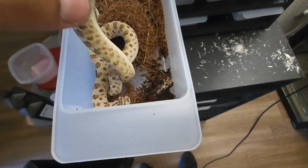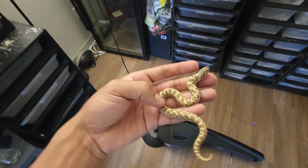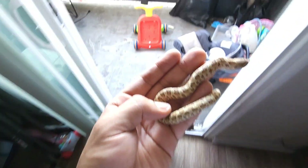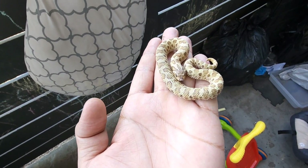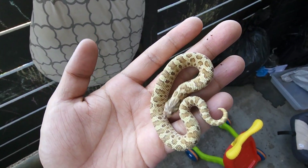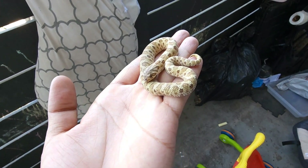This one on the left is definitely a holdback — this is the highest expression LG I've made to date. This thing is pretty yellow and it hasn't even shed yet. Look how yellow and green that thing is — mind you, it hasn't shed yet. It's going to be a phenomenal animal.